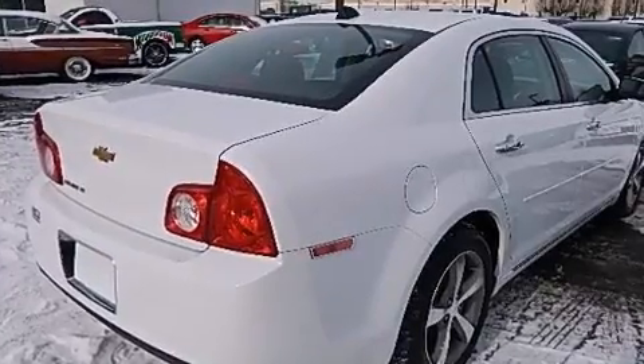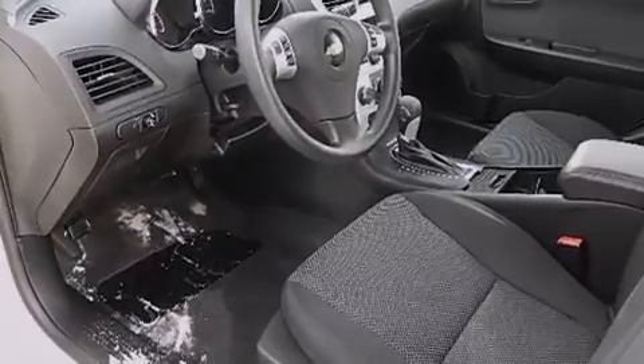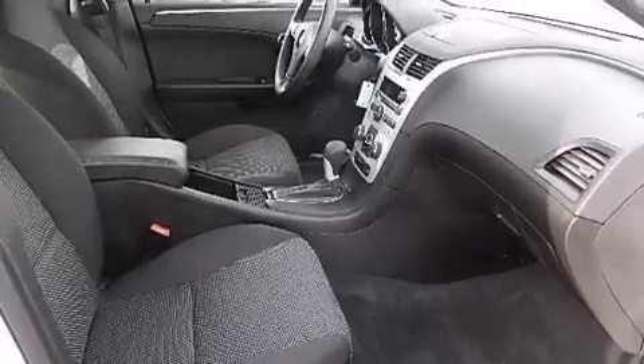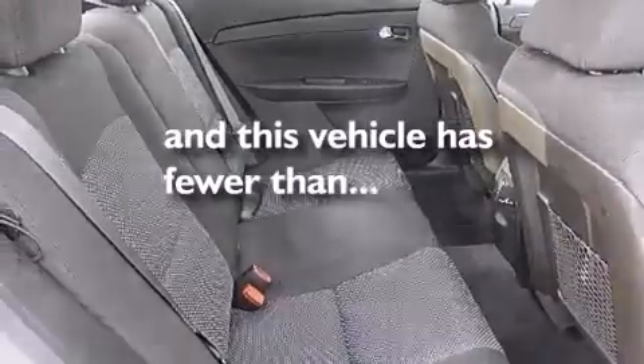Features include a low-tire pressure indicator, aluminum wheels, traction control and stability control systems, a CD player, rear curtain airbags, rear seat child-proof door locks, a power driver's seat, air conditioning, and a pass-through rear seat. This vehicle has fewer than 5,000 miles on the odometer.